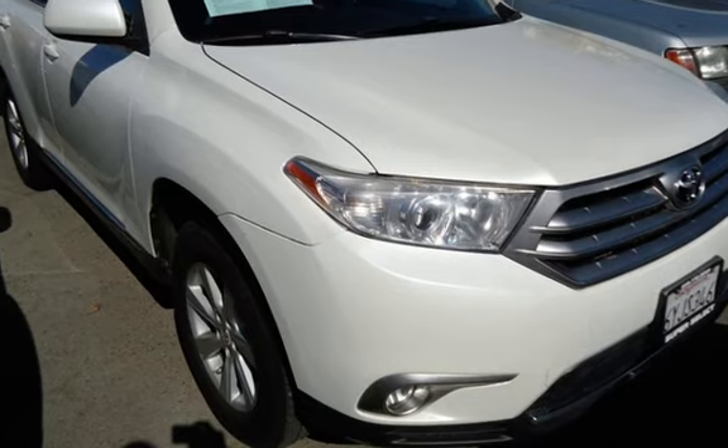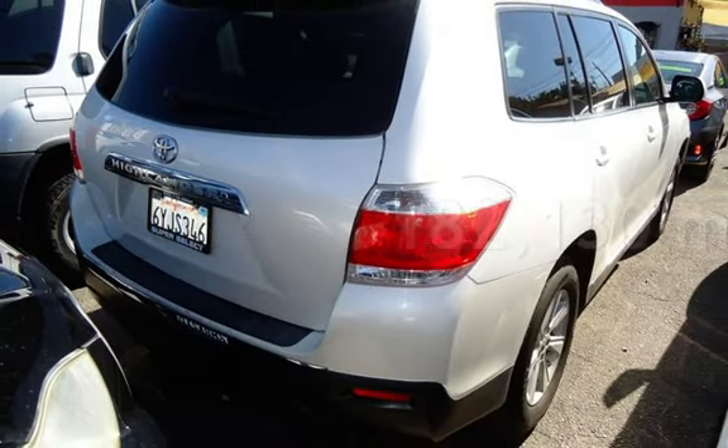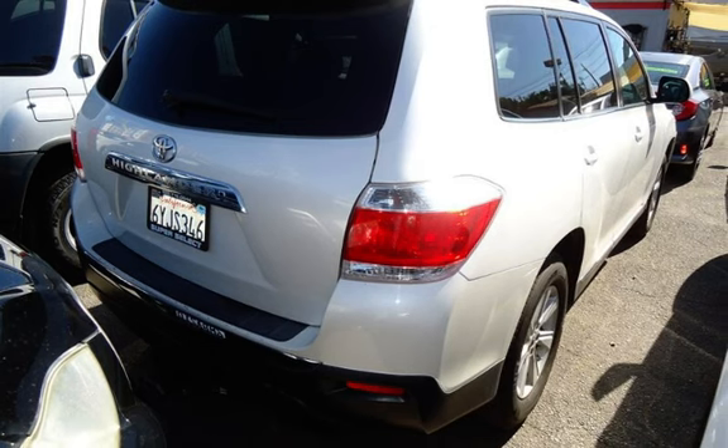This Toyota has less than 183,000 miles on the odometer. For more information, visit www.academy.com.